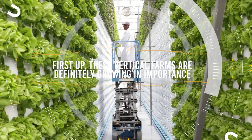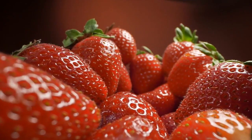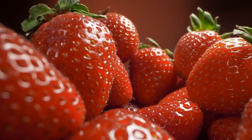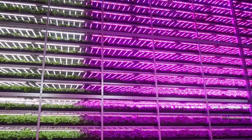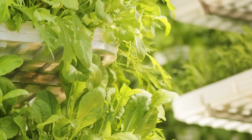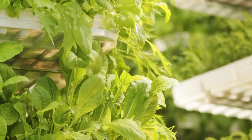These vertical farms are definitely growing in importance. Imagine being able to get fresh strawberries in the dead of winter or exotic tropical fruits grown in your neighborhood. This is exactly what indoor vertical farming makes possible. This farming takes the controlled environment of a modern commercial greenhouse to the literal next level by stacking crops vertically on shelves or tall pillars.